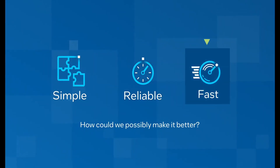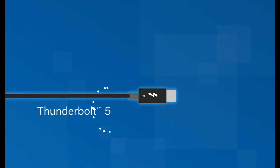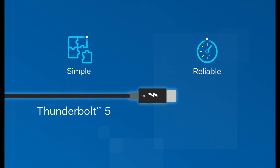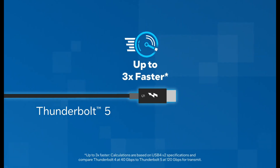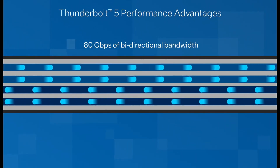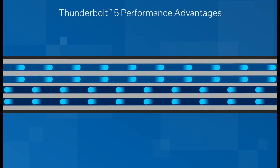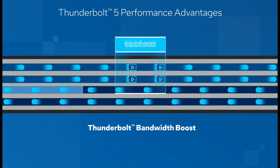Hey everyone, welcome back to the channel. Today, we're diving into some exciting new tech, Thunderbolt 5 cables. Yes, they're here! And they promise to be the best USB-C cables ever made. But here's the catch — there's barely anything to plug them into yet. So, let's break down what makes these cables special, and why you might want to keep an eye on them for the future.